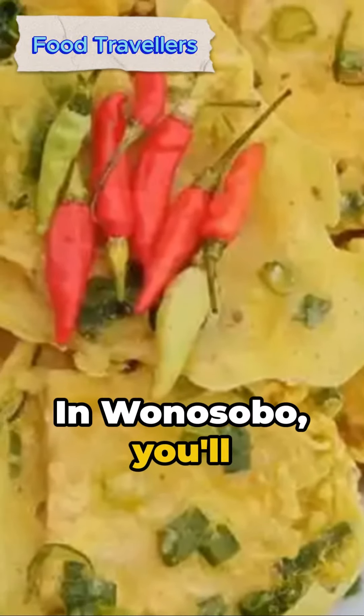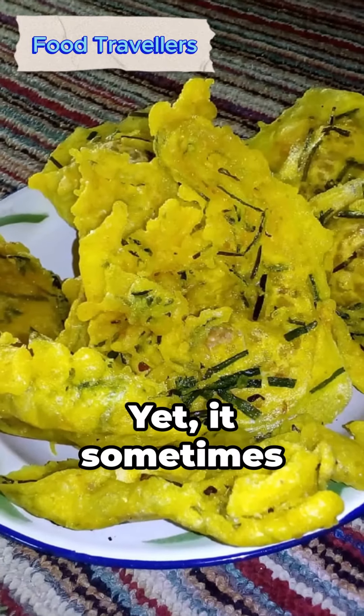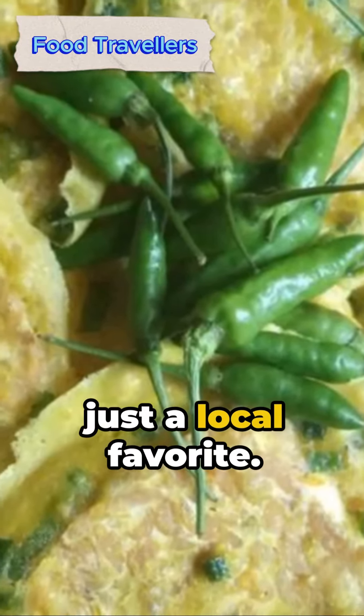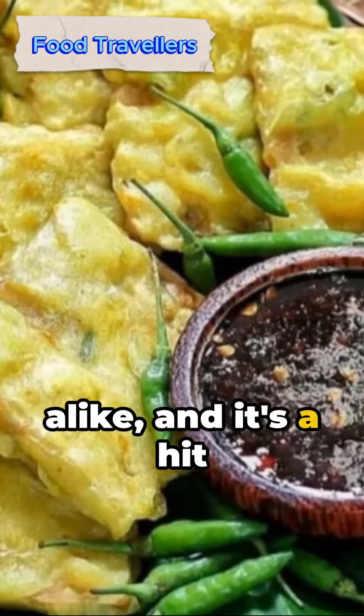In Wanasobo, you'll find it at roadside stalls, akin to meatball or noodle soup vendors, yet it sometimes stands alone. Tempe Kamul is not just a local favorite — it's loved by international and domestic tourists alike, and it's a hit across Indonesia.